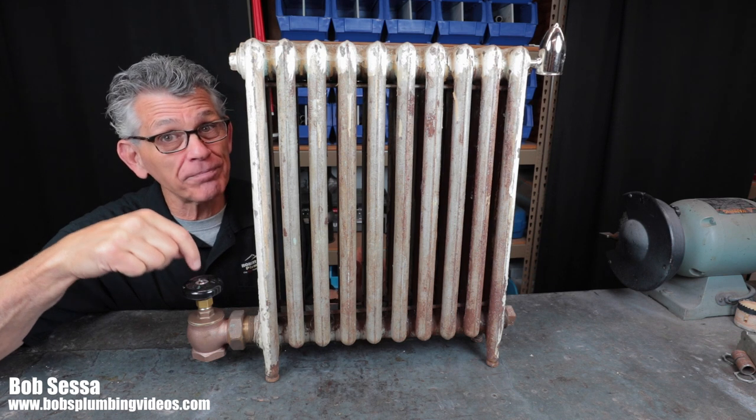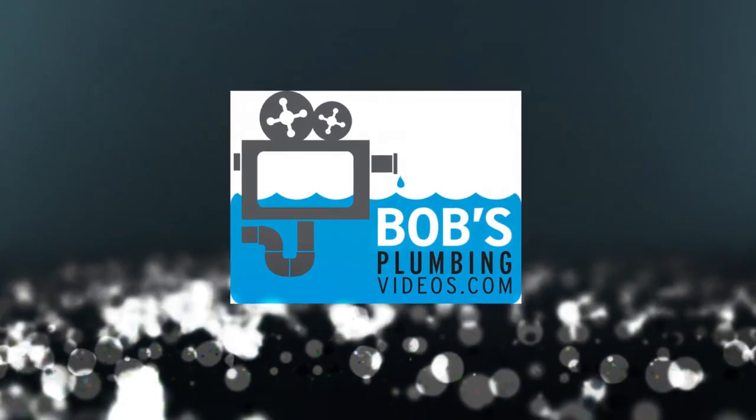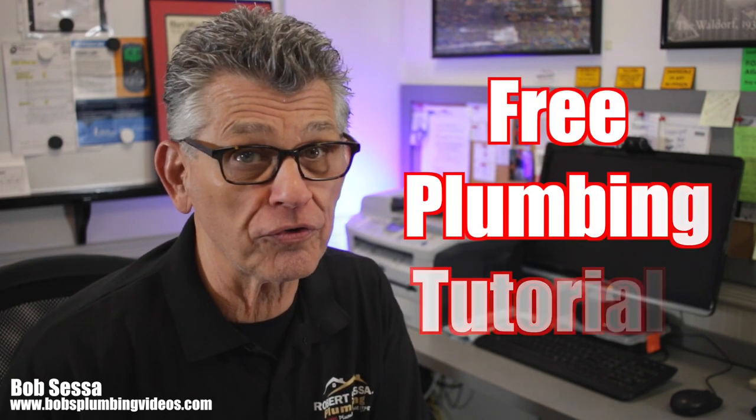Well, if that's you, then you need to watch this video. Welcome, folks. Bob here from Bob's Plumbing Videos dot com. On this channel, I provide free plumbing tutorials for people who don't want to call a plumber — no scientific data, no fancy chemical breakdown. Just common sense solutions to everyday plumbing problems. After all, folks, you shouldn't have to take out a mortgage to afford a plumber.